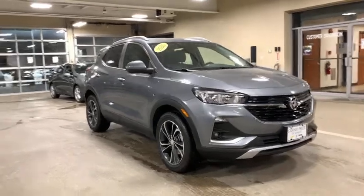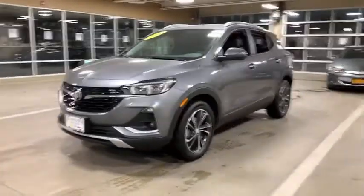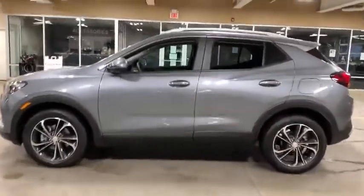You are going to love the 2020 Buick Encore GX. The Buick Encore GX provides plenty of space and functionality with its compact SUV body. The Encore GX also provides plenty of safety features and a wide variety of options that you can upgrade to.